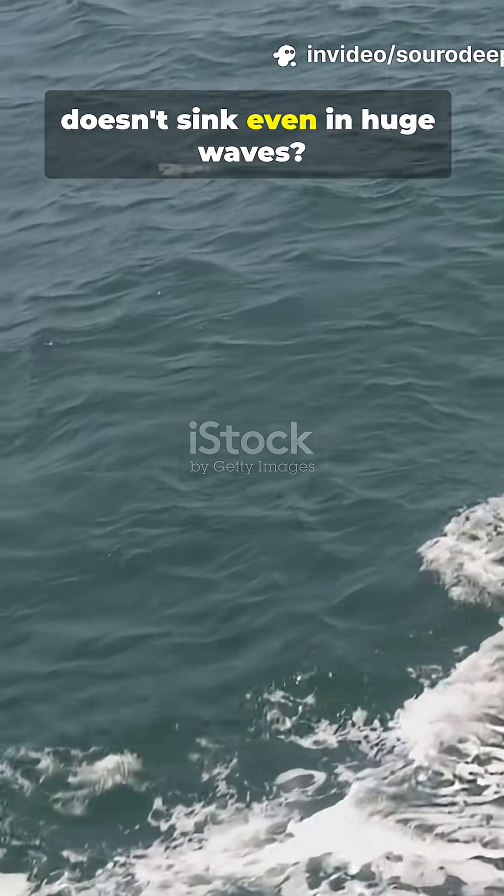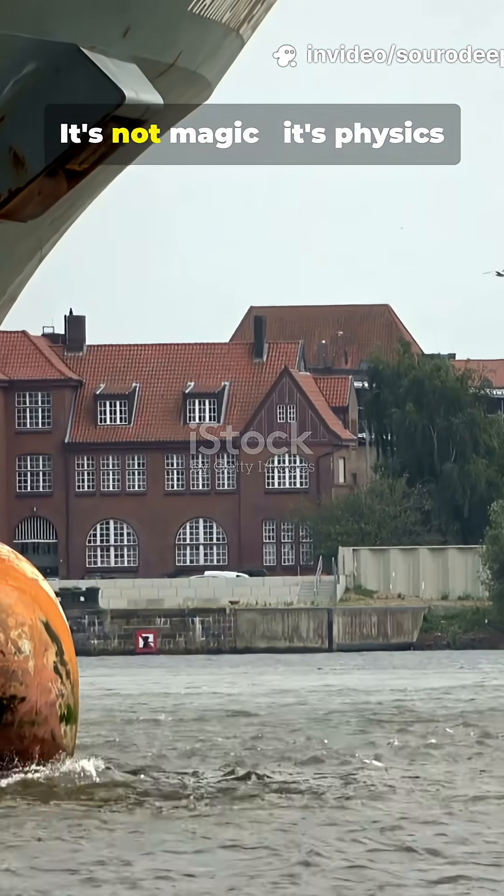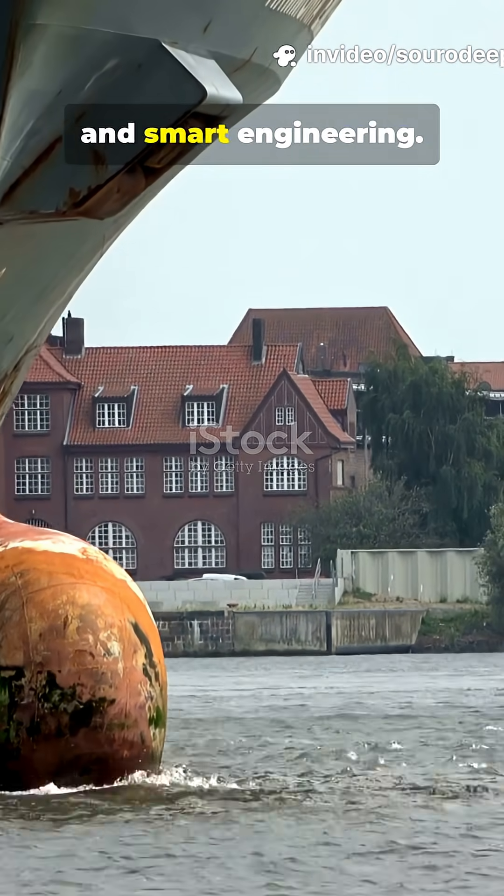Ever wondered how a ship doesn't sink even in huge waves? It's not magic — it's physics and smart engineering.